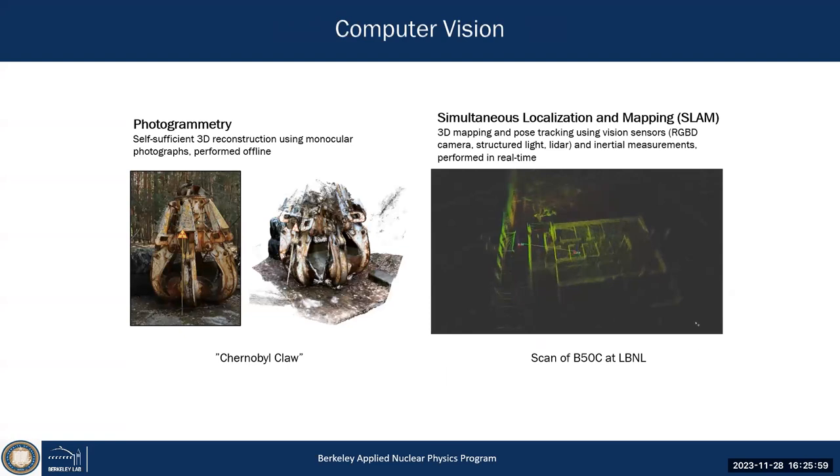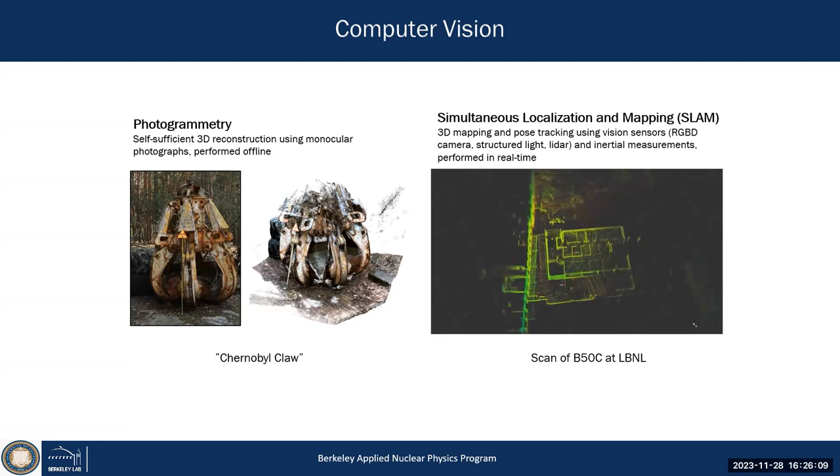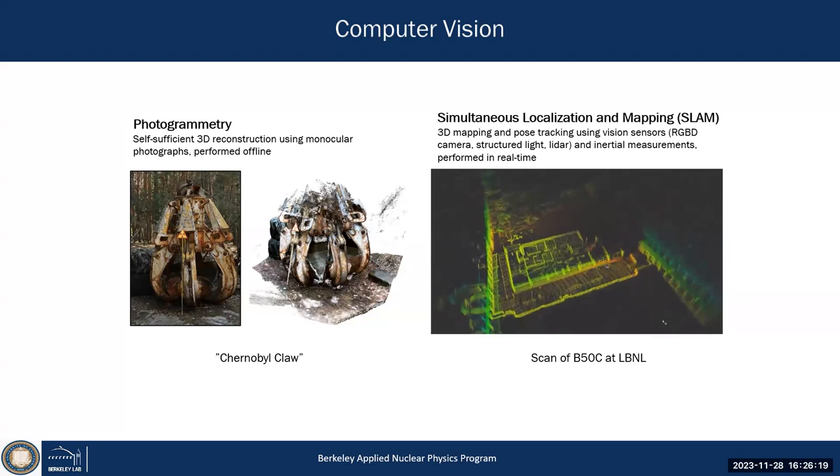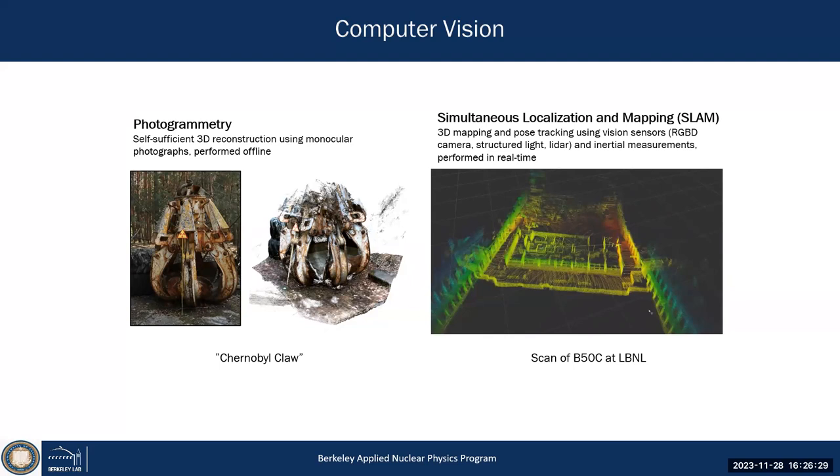Whether through photogrammetry — using a monocular camera to reconstruct an object in 3D — or using a lidar. The Chernobyl claw used to remove debris in 1986–1987 is about three meters high; it's sitting in Pripyat. There's a war going on right now, but in principle you can go there and walk around. We went there with our system to do the full 3D reconstruction.